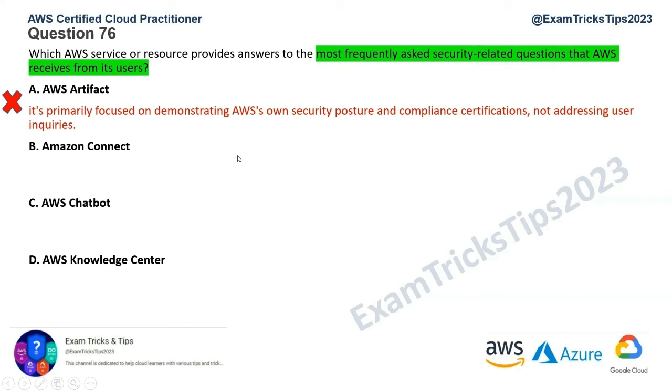The second option is Amazon Connect. This is basically AWS's cloud-based contact center. It has nothing to do with FAQs and you won't get answers to security-related questions there. So that's incorrect as well — that's gone.